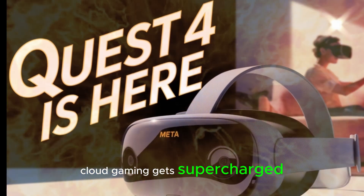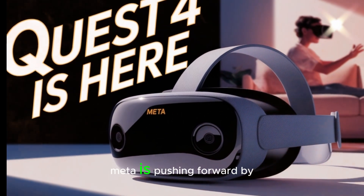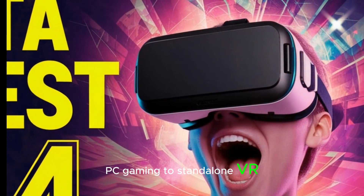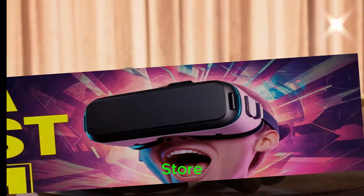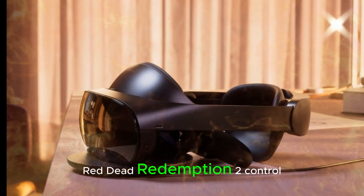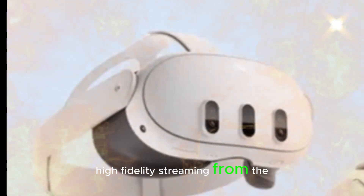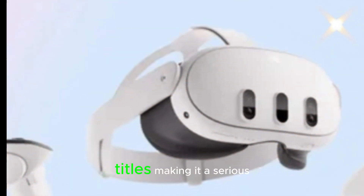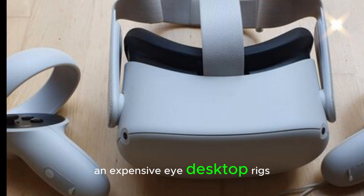Cloud gaming gets supercharged. After Xbox Cloud Gaming, Meta is now pushing forward by integrating NVIDIA GeForce Now, bringing the world of PC gaming to standalone VR. This means massive access to games from Steam, Epic Games Store, and Ubisoft Connect — play titles like Cyberpunk 2077, Red Dead Redemption 2, Control, and more, with no need for a gaming PC. High-fidelity streaming from the cloud elevates the MetaQuest platform beyond casual VR titles, making it a serious gaming device, especially for people who don't want to invest in expensive desktop rigs.